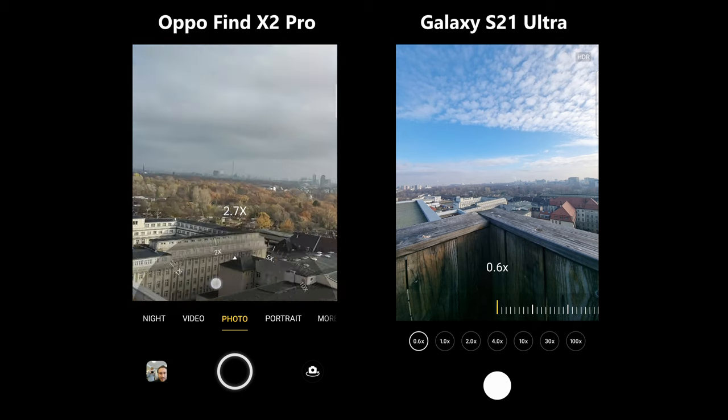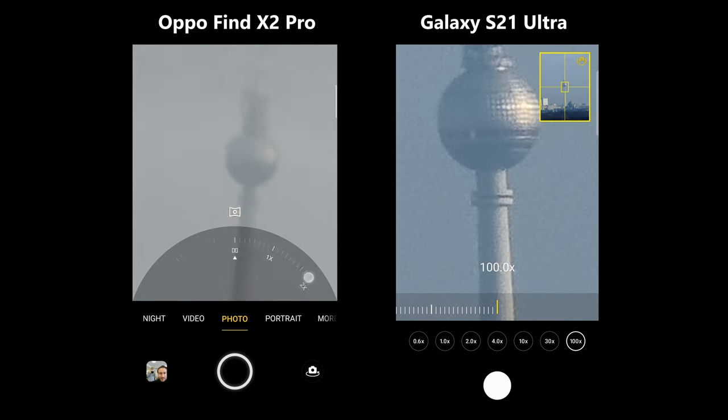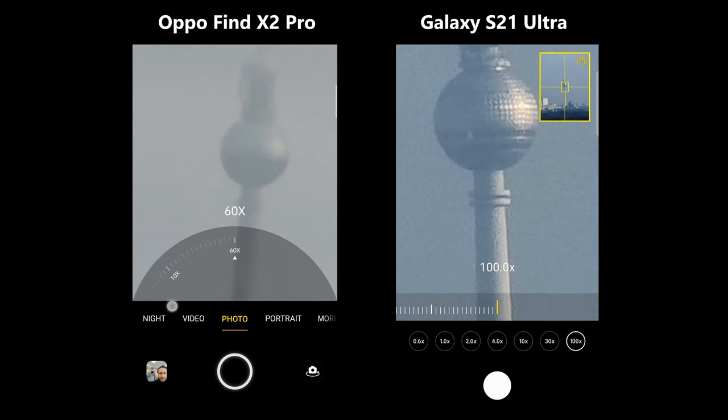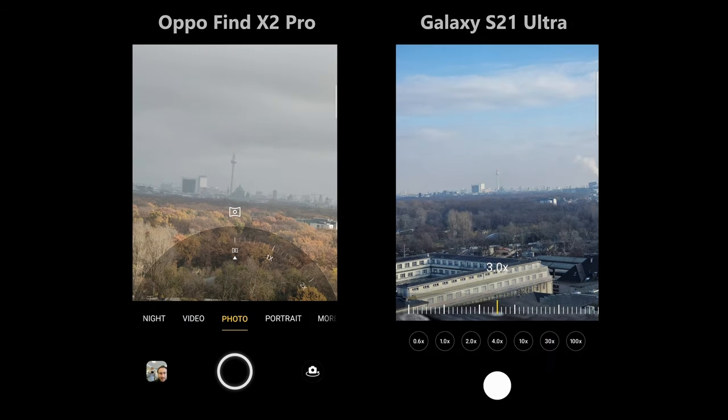The Find X2 Pro has a 5-fold optical and a 60-fold digital zoom. The Galaxy has a really good 10-fold optical zoom and comes with a 100-fold digital zoom feature. Even though Samsung improved their zoom, in our opinion it doesn't make sense to zoom in all the way. Still, it is a fun feature to have.